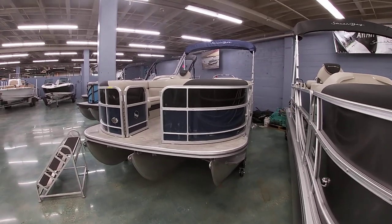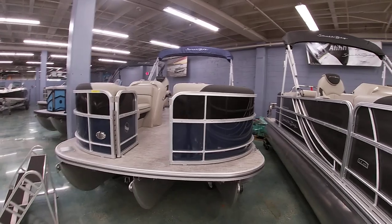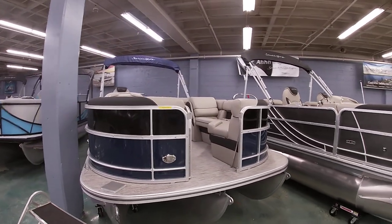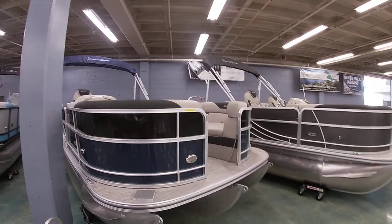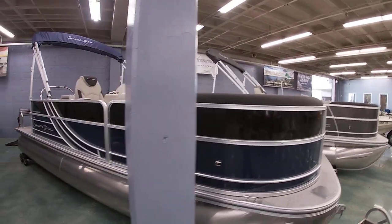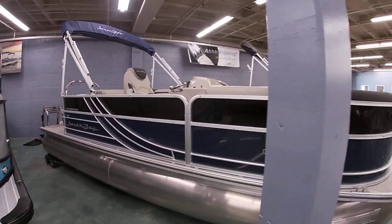Good morning everybody. This is Michael Pasquale again from Bent Marine. I want to take a few minutes to show you another one of our brand-new South Bay models. This is a 222 CR in the LE trim. This one's done with the black top panel with navy blue bottom.